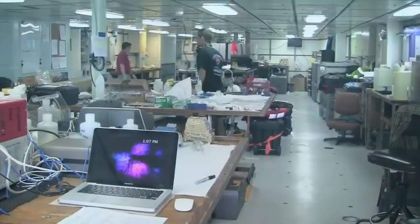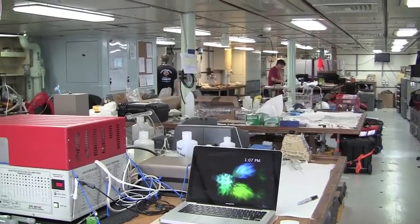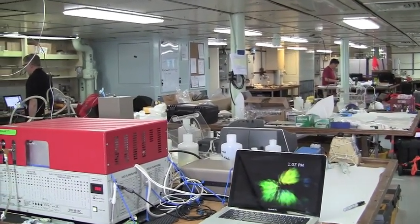Aboard research vessel Thompson, a variety of lab spaces facilitate the work of the science crew. Here, some of the team describe their workspaces.